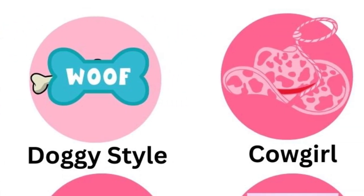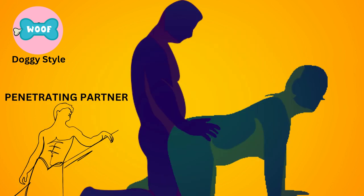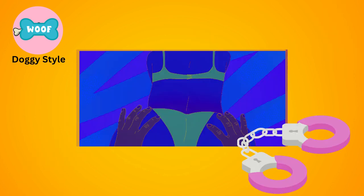Doggy style. In this position, one partner gets on all fours while the other penetrates from behind. It offers deep penetration and can provide a sense of dominance and submission.